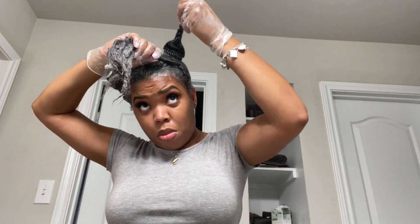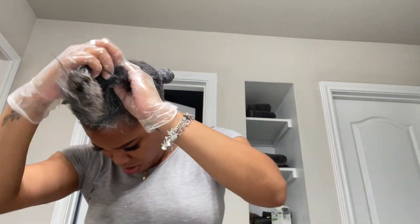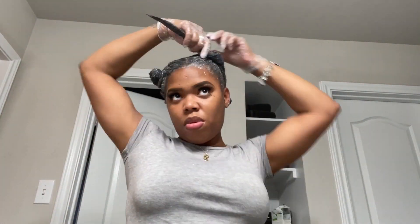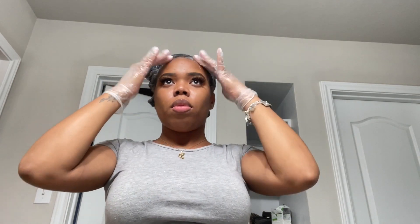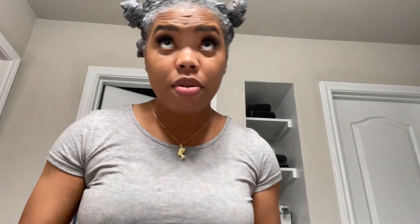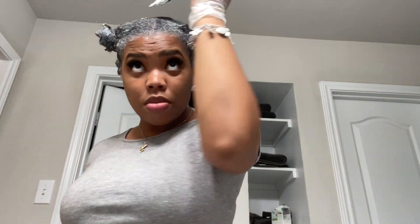There's not a lot of product on my hair at this point, but I wanted to make sure I covered every section. I smoothed it out, going all the way to the ends, separating each section, wiping up any excess, and adding more where needed. The inside is still a little textured, so I'm smoothing the product through and applying more where necessary.